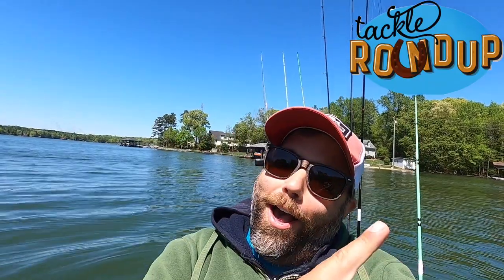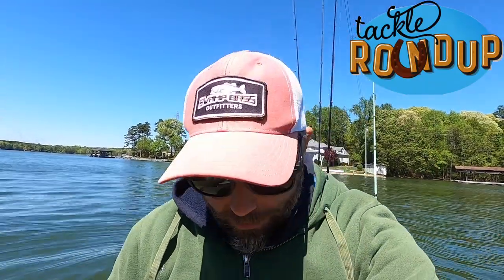And now it's time for Tackle Roundup! Alright guys, the bite has been pretty finicky — by finicky I mean that is the only bite I've gotten all day. Right now it's spawn, they should be up shallow, but I guess that weather really got them messed up. That fish was about 12 foot of water, out deeper. And that looked like a female, so it looks like they're moving out a little bit deeper than what they're supposed to be doing.